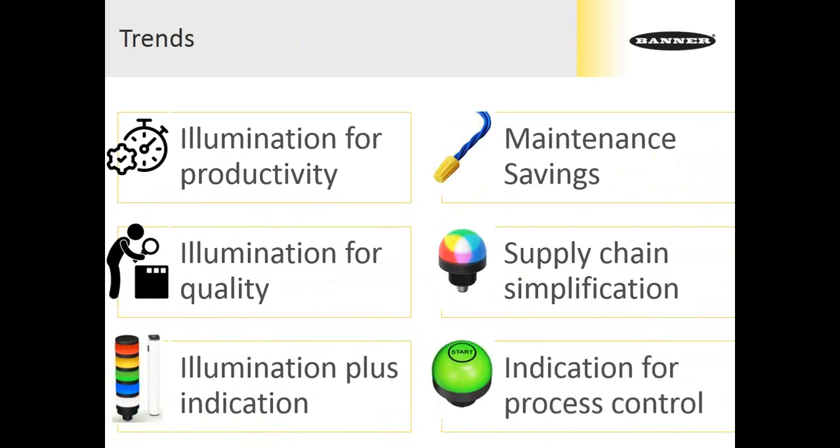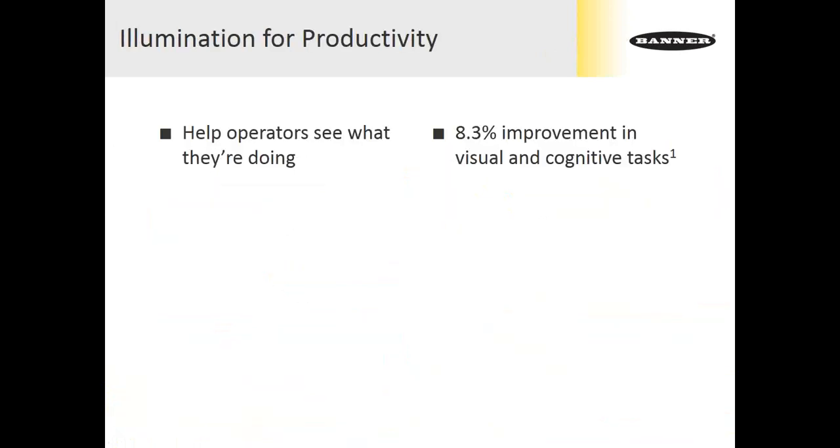The six trends we'll cover are: illumination for productivity and quality, supply chain simplification, maintenance savings, the addition of indication to illumination, and process control elements. Starting with illumination for productivity — the bottom line is we're using light to help operators see what they're doing. Of course, this is nothing new. If you can't see what you're doing, you don't do anything at all.